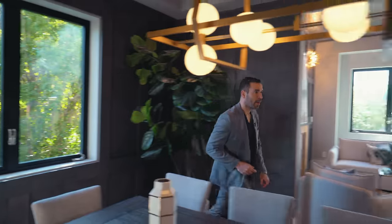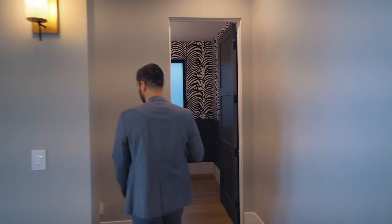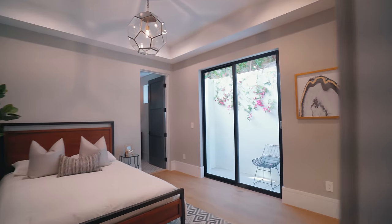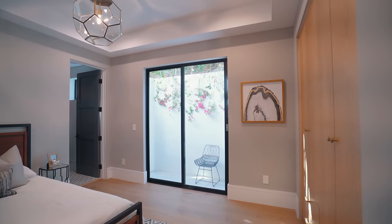On this side of the hallway we have a bedroom with its own bathroom and a half bathroom to serve this floor. Starting with the bedroom, it's actually a good size. The closets are built in on this side, there's a really cool chandelier, and like I mentioned, this bedroom has its own bathroom.